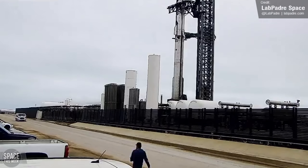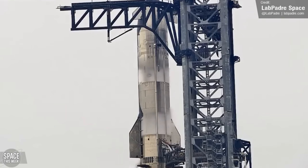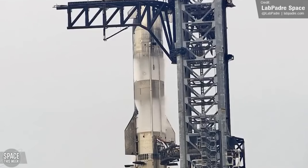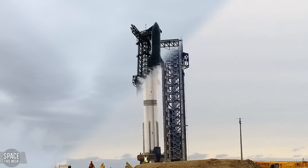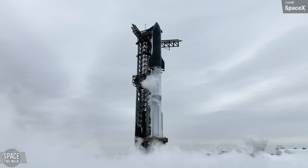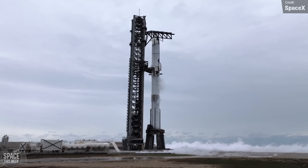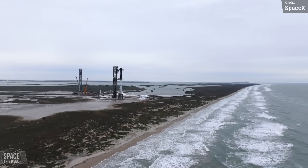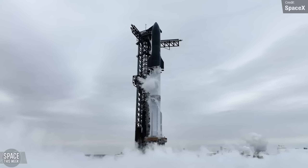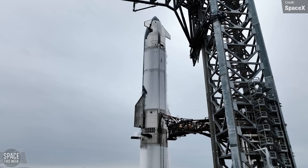Before stacking, SpaceX opted to conduct a full wet dress rehearsal of the vehicle. A wet dress rehearsal is a critical pre-launch test in which the rocket is fully loaded with cryogenic propellants — in the case of Starship, liquid oxygen and methane — to simulate conditions the rocket will experience during the real launch. The full countdown sequence is carried out, stopping just before engine ignition, allowing teams to verify all systems like fueling, pressurization, and onboard avionics function as expected. It also serves as a practice run for the launch team to rehearse procedures and identify potential issues.